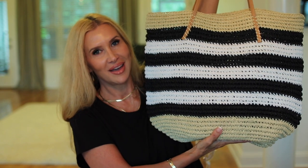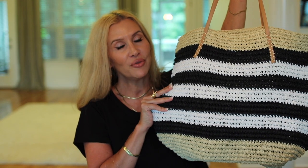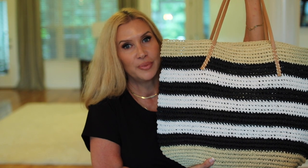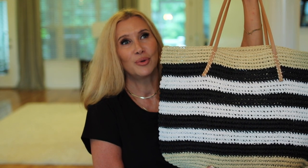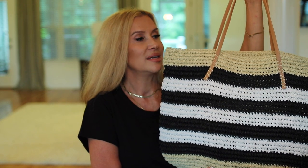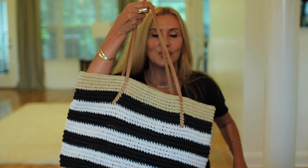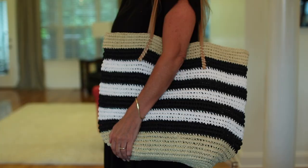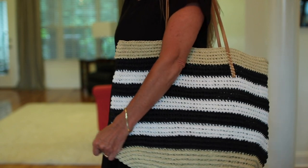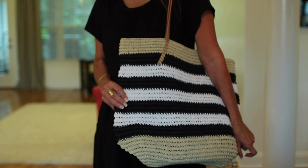Next is this tote bag I saw on the website a while ago — it comes in another color combination too. It's the perfect size for using as a purse, for shopping, or even a quick grocery run. I love the simplicity of it — the white, black, and natural combination. It looks so good with a little t-shirt and pairs beautifully with maxi dresses. Very summer chic.